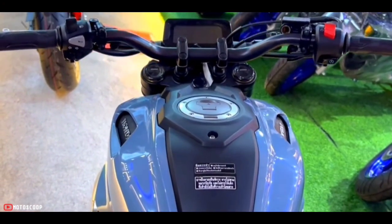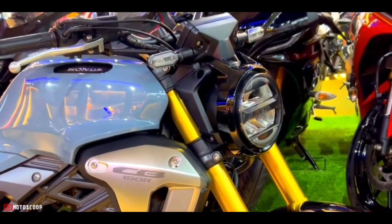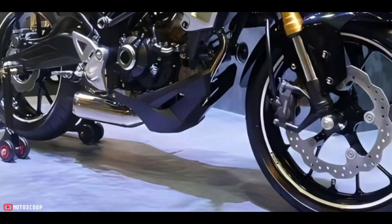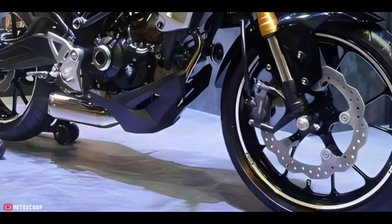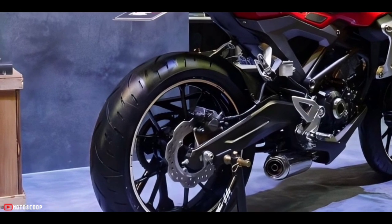The weight of the bike is ideal at 123 kilograms, reportedly. The tires are pretty wide — the front tire is 110/70 and the rear tire is 150/60, and both are tubeless.